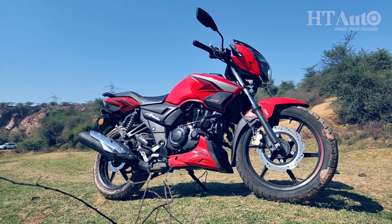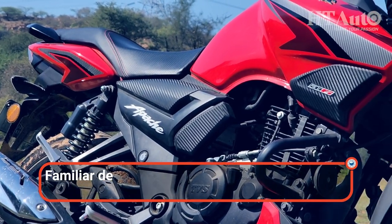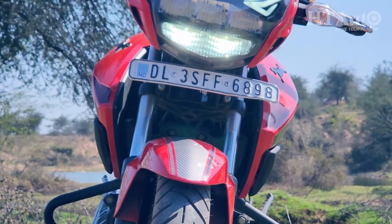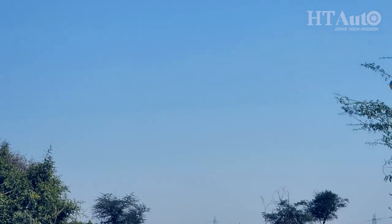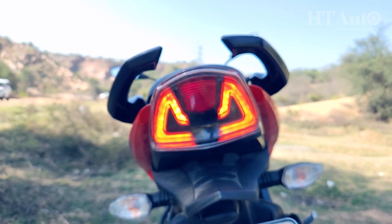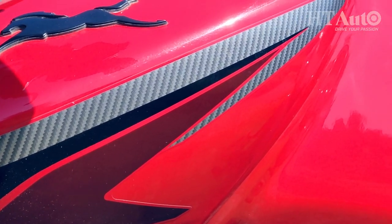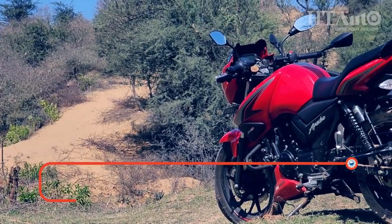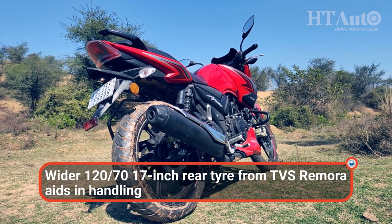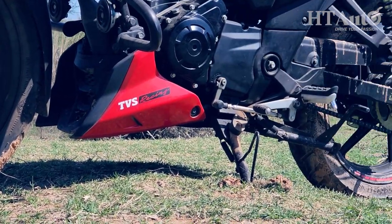The TVS Apache RTR162V brings back dollops of nostalgia packed in a slightly more modern package. We say slightly because it's still the same frame and design with subtle upgrades. The new bits include the LED headlamp with LED DRLs that bring more modernity to the face, while the redesigned LED tail light adds a fresh look as well. There are new sporty graphics running across the fuel tank, and TVS has wrapped the rear wheel with a fatter 120x70 section TVS Remora rear tyre that not only adds more heft to the looks but aids in handling too. Overall, it's a familiar design that has aged well.